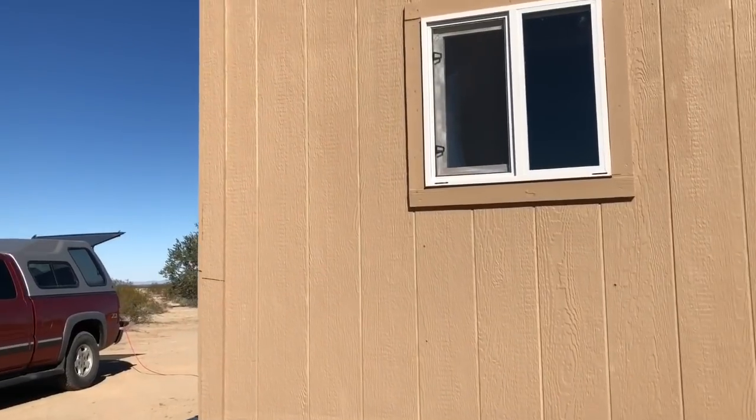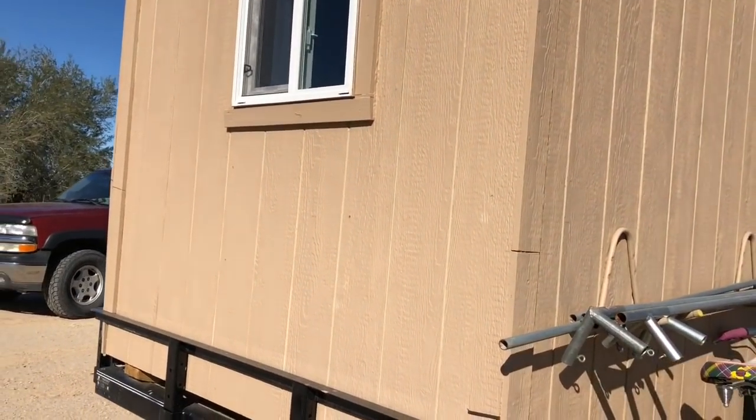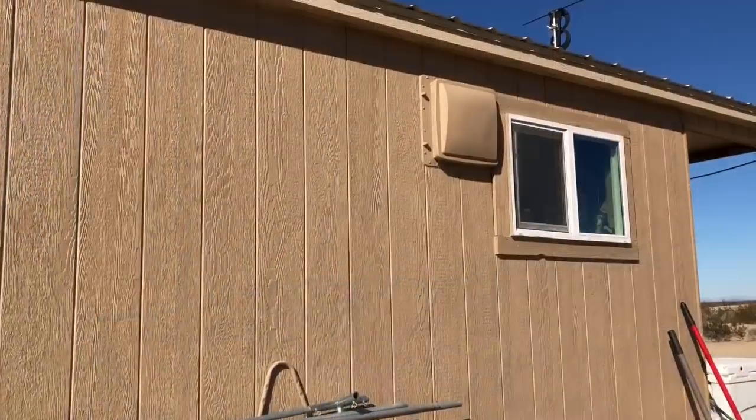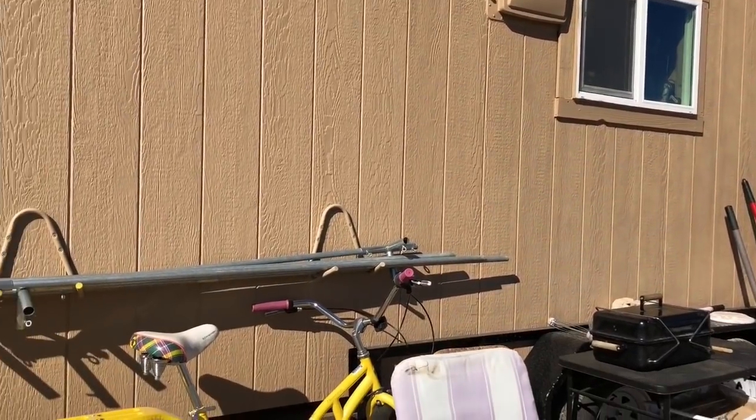He put the windows in for the dog, and he's able to mount some things on the outside. There's the fan part. And he's all set up here.